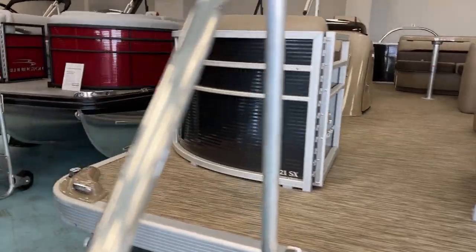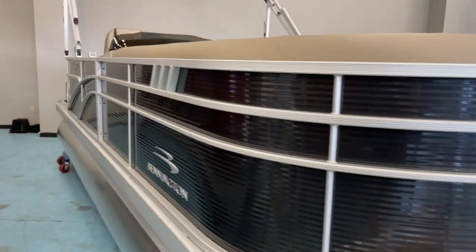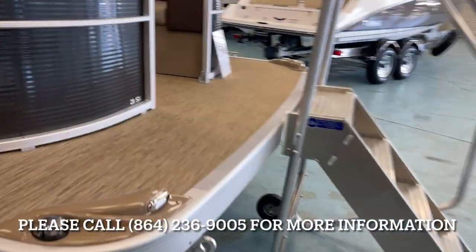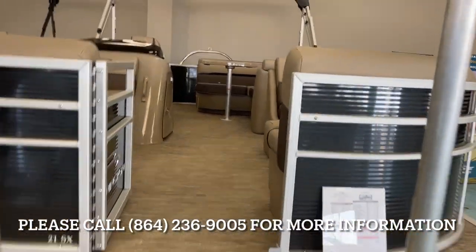Smoky granite exterior with platinum interior. I'll show you the exterior there. 25-inch tones, of course, docking lights, and navigation lights up front on both port and starboard.